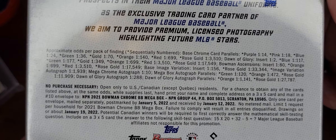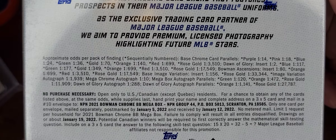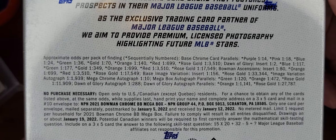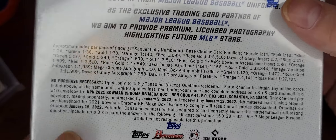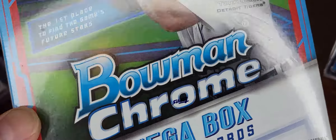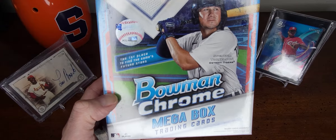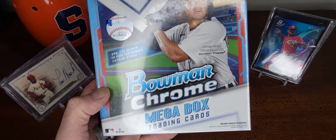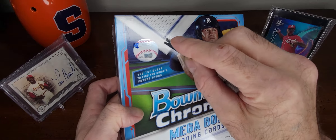Here are the odds — looks like something new here, which would be cool to get: rose gold, which probably looks cool. I haven't seen one yet. Here's the front of the box again — Bowman Chrome Mega Box 2021, $40 at your local Walmart.